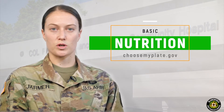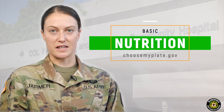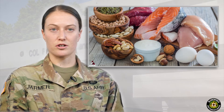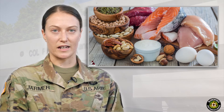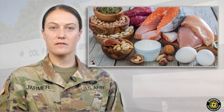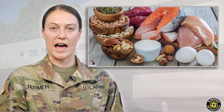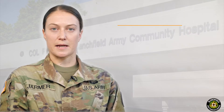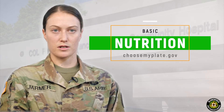In addition to portion size, the source of our protein is important. A good rule of thumb is the less legs the better. Protein sources with zero or two legs tend to be leaner or lower in fat than four-legged sources. Examples of lean proteins include fish, beans, non-fat Greek yogurt, non-fat cottage cheese, egg whites and whole eggs, chicken, and turkey. Exceptions to this rule absolutely exist — for example, venison is an excellent lean protein source.